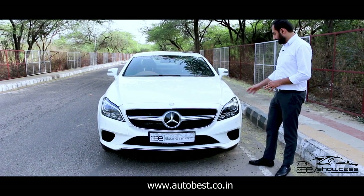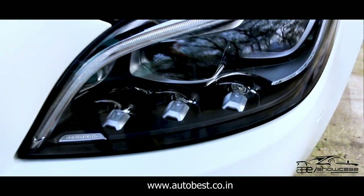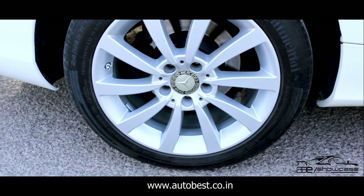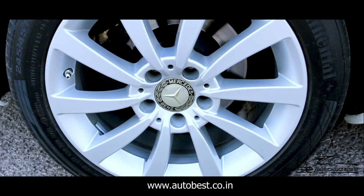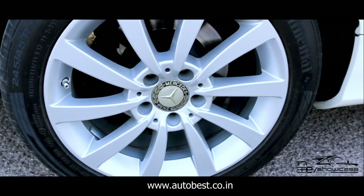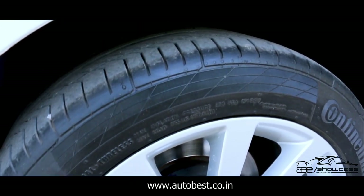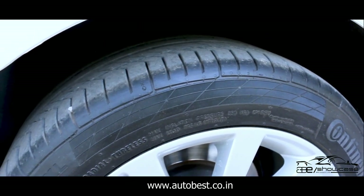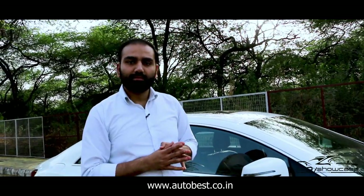You can see the headlights condition as well — scratchless condition. There are multi-beam LED lights which are in proper working condition. Now let's talk about the alloy wheels. You have 17-inch alloy wheels which are in clean condition. You can see the rear wheels — there are no scratches.